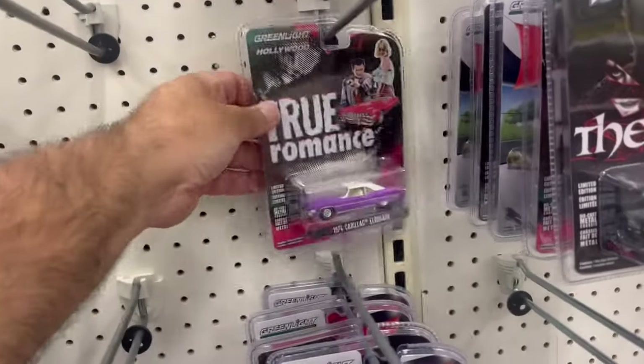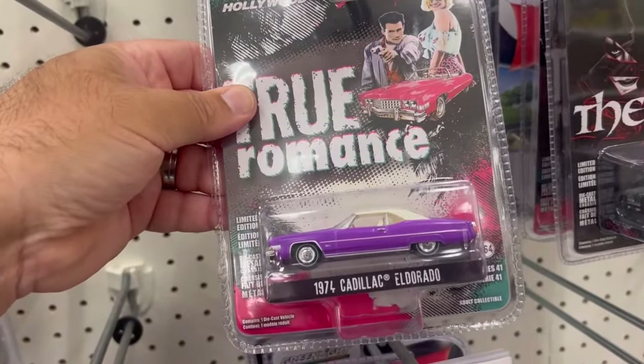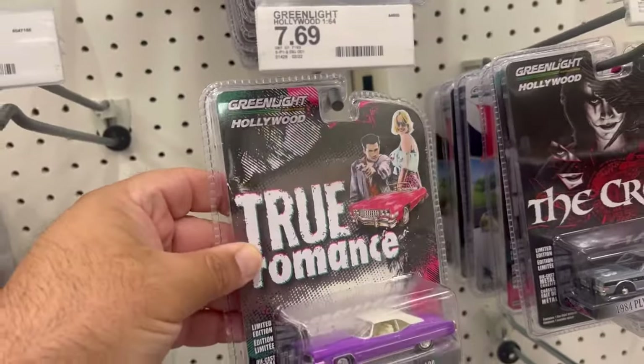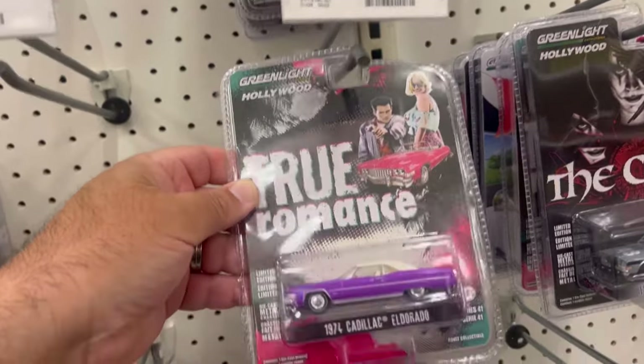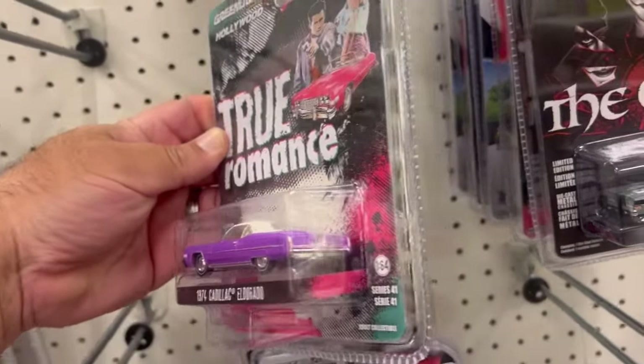And what's this beauty over here — 1974 Cadillac Eldorado from True Romance. Don't remember this movie, I don't know if it was a movie or a series, but either way it's pretty good looking casting.